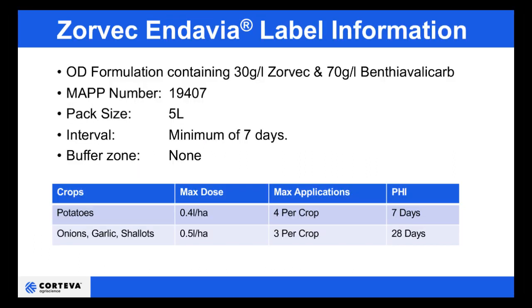Zorvec Endavia contains Zorvec, as in the agpacks from last year, but co-formulated with Benthiavalicarp. It's registered for use on potatoes with a use rate of 0.4 litres per hectare, where you're allowed a maximum of four applications on the crop, but only three in succession. It is also authorised for use on onions, shallots and garlic. The rate on these crops is 0.5 litres per hectare, and you're allowed a maximum of three on the crop, but only two in succession.